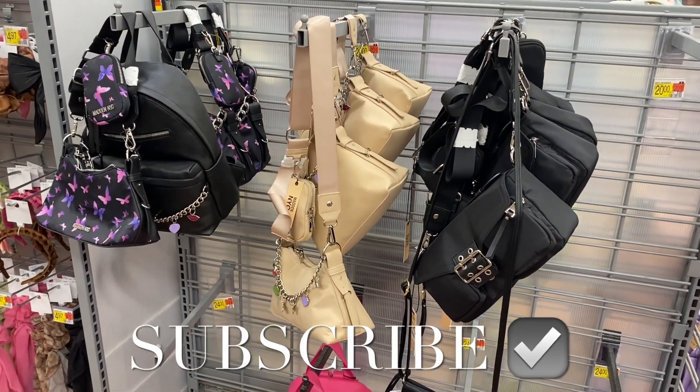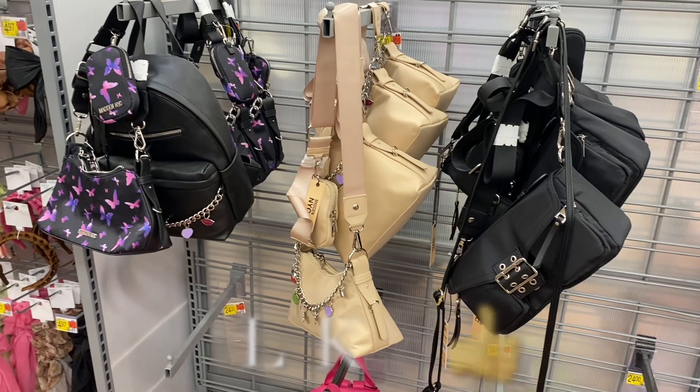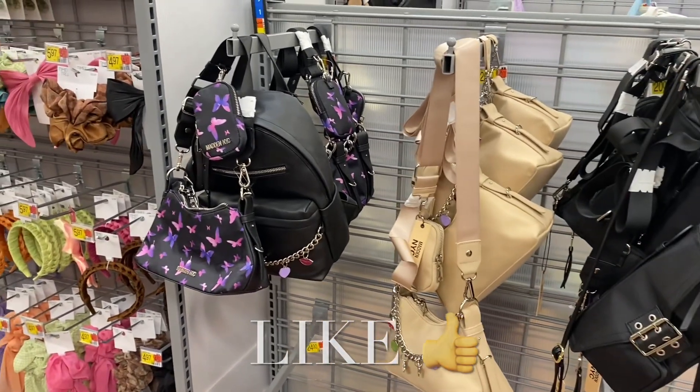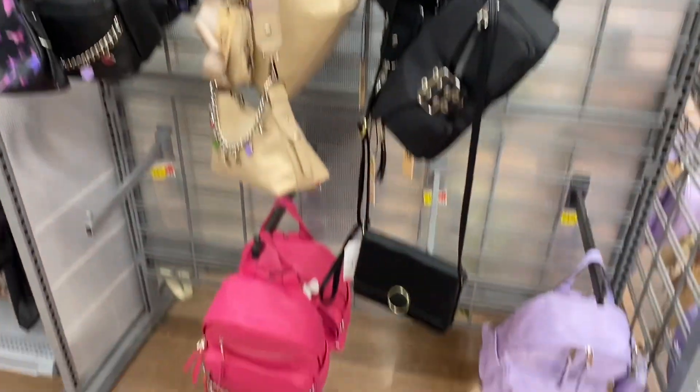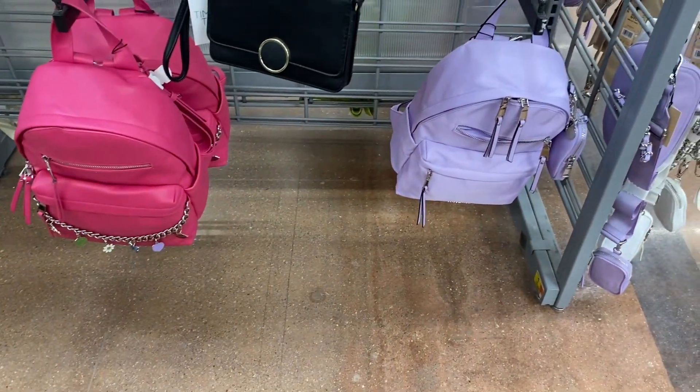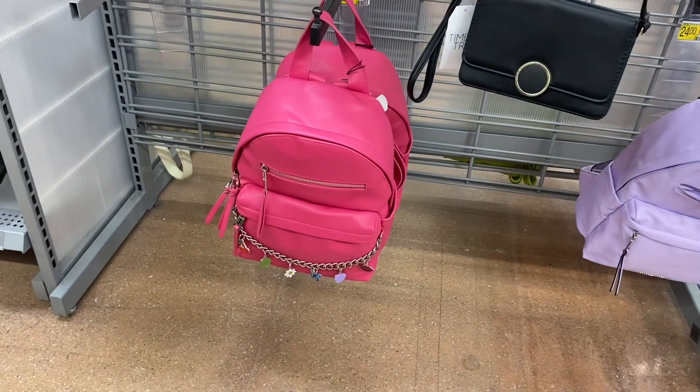Hey, welcome back to my channel! I'm at Walmart and I want to show you what's new in the accessories. It looks like they have a few new purses — the one with the butterflies is definitely new. These I think I've seen, and the purple one we've seen, but the pink one — they had it in black and I think white, and now you can get it in pink too.